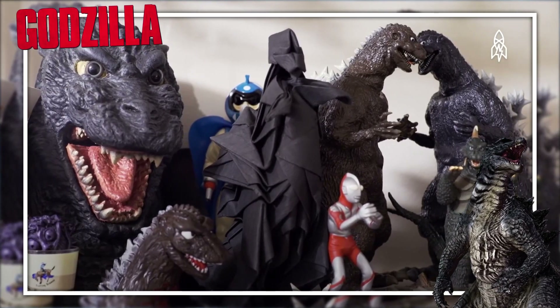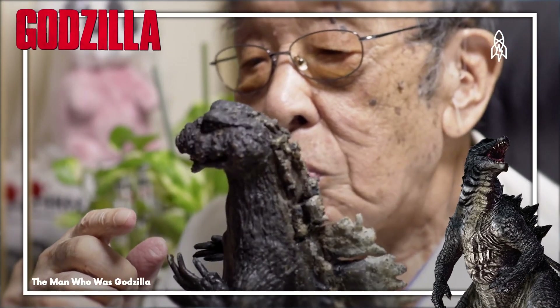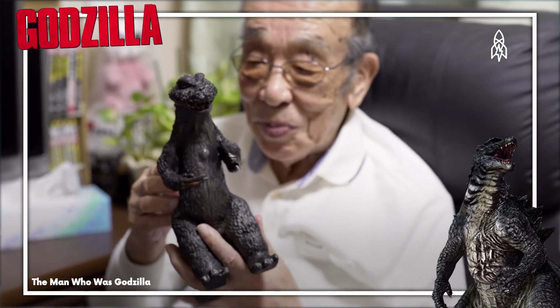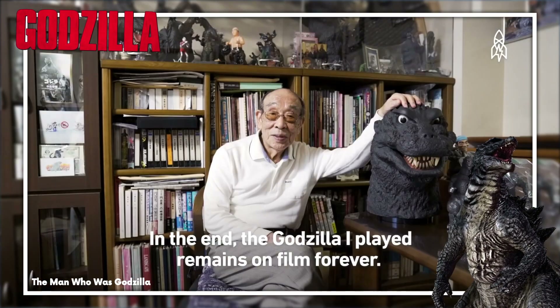This giant prehistoric reptile was brought to life by Akira Watanabe and Taizo Toshimitsu, with their iconic design being represented on screen by actor Nakajima Haru, wearing a monster suit weighing an astounding 90 kilograms.